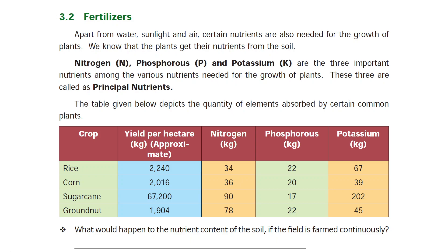Hi friends, welcome to this video. This is a continuation of part 1: Chemistry in Everyday Life. Apart from water, sunlight, and air, certain nutrients are also needed for the growth of plants. Nitrogen, phosphorus, and potassium are the three important principal nutrients for plant growth.